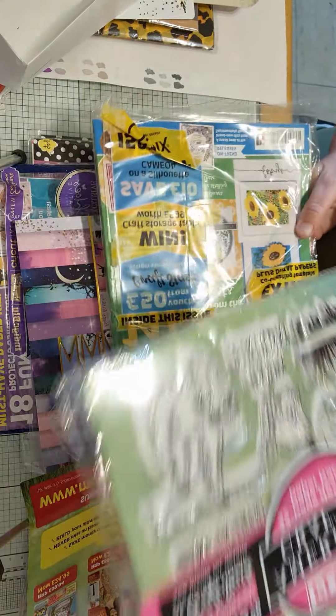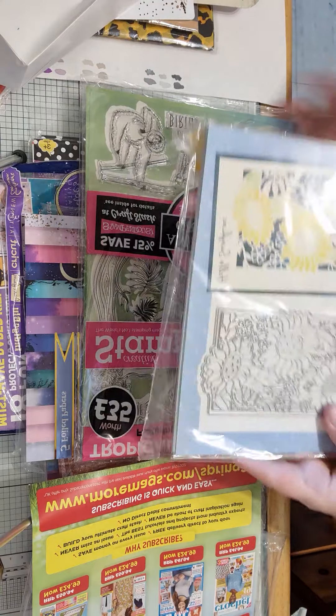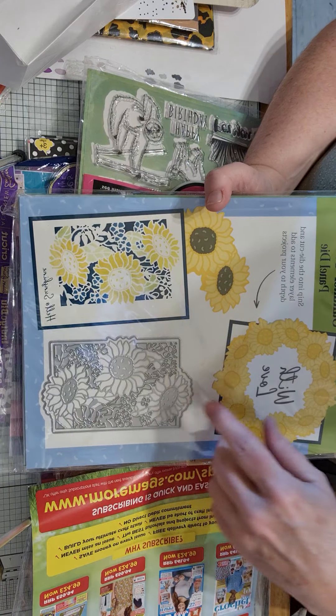Then she bought me this — it's the Stamping Up and you get the die-cut essentials with it as well. On the back of it you get this beautiful die-cut, just look at that, isn't that gorgeous?